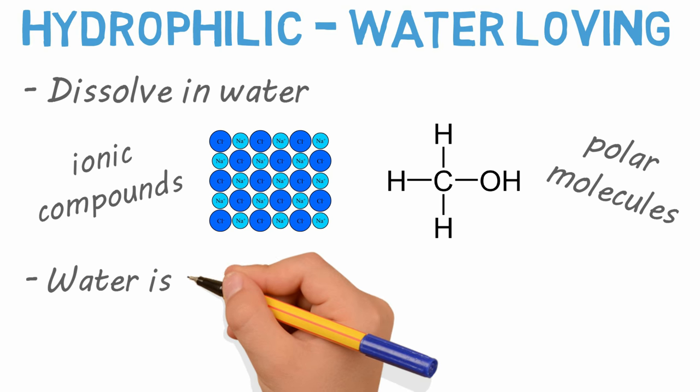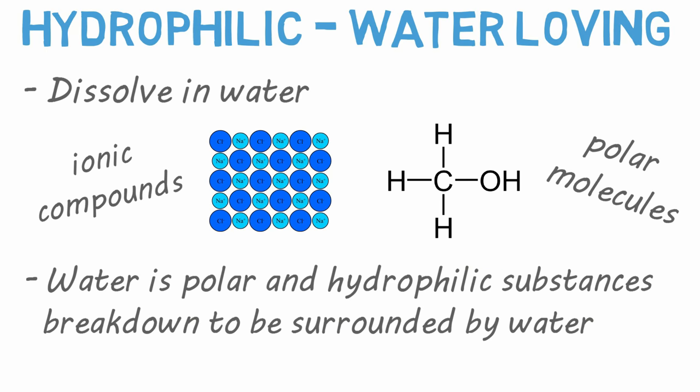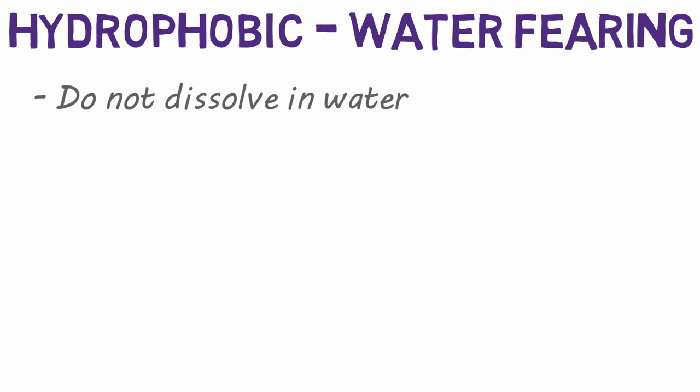This is because water is polar, and hydrophilic substances break down to be surrounded by water. Hydrophobic substances, however, do not easily dissolve in water. In fact, they repel it.